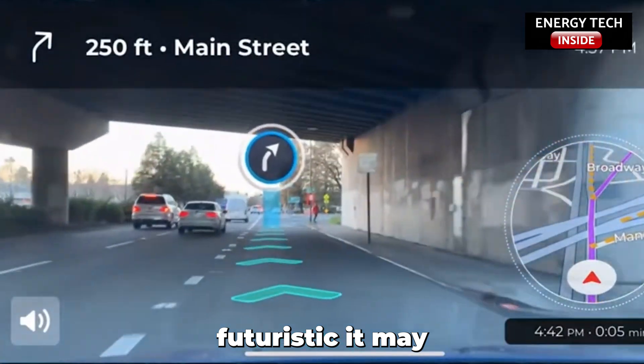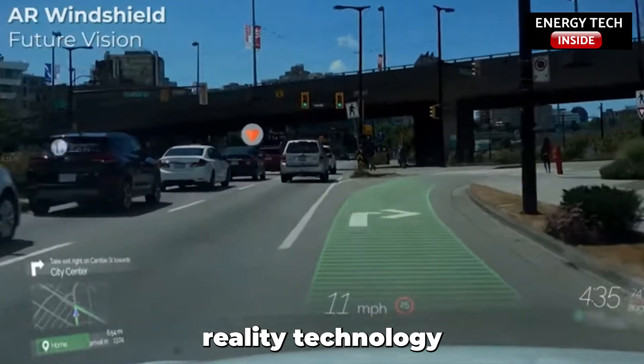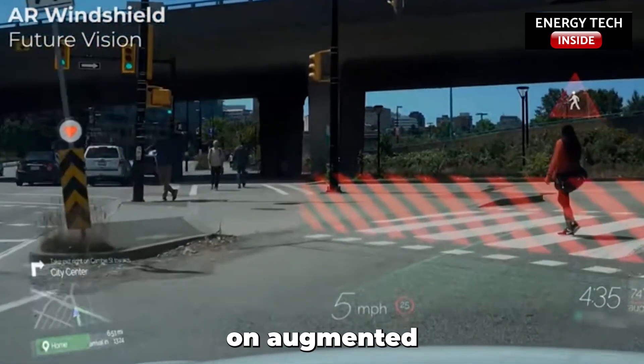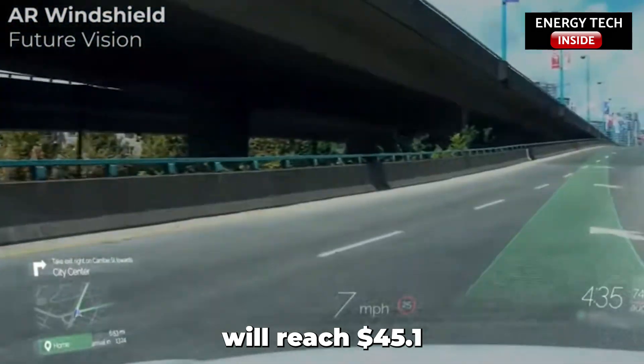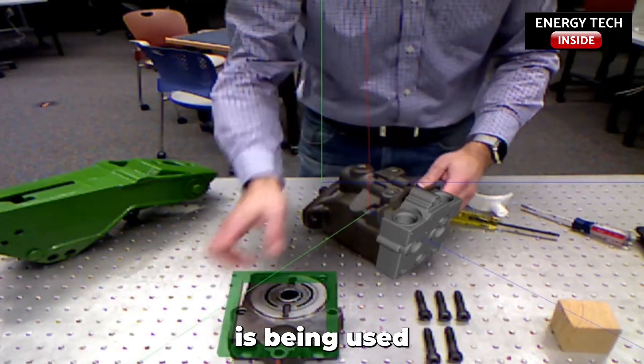However futuristic it may sound, nowadays it is pretty easy to encounter Augmented Reality technology. While still developing, it is estimated that worldwide spending on Augmented Reality technologies will reach $45.1 billion by 2022.